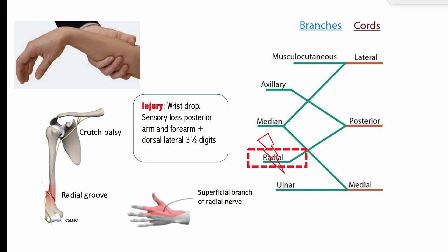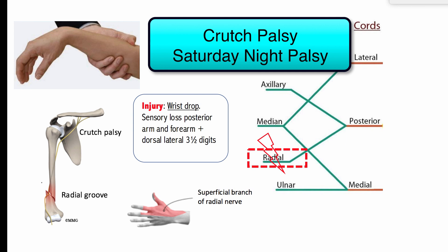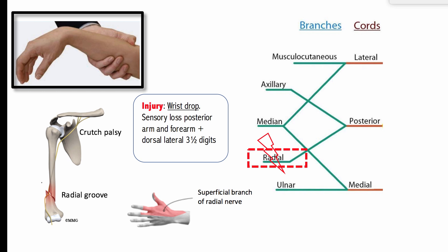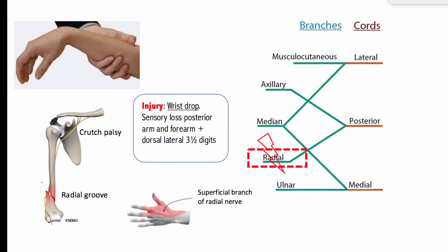Injury to the radial nerve can be proximal — high up in the arm near the axilla — or distal along the midarm corresponding to the radial groove. Proximal injuries are often described in situations of excessive pressure from a badly fitting crutch or Saturday night palsy. Distal injuries are often described in the setting of mid-shaft humeral fractures. All radial nerve injuries will produce a classic wrist drop from loss of wrist, finger, and thumb extension. If the damage is high enough, you may also have triceps weakness, and the patient will have difficulty with extension of the arm at the elbow.